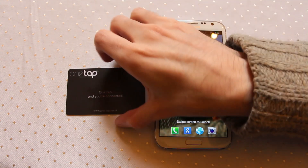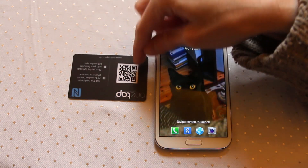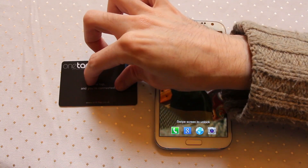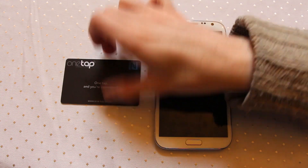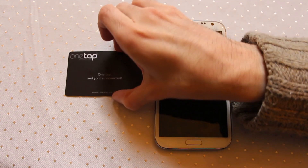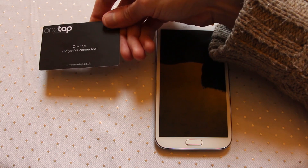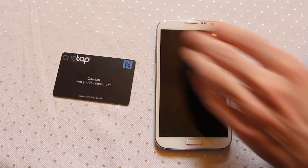With OneTap, they provide a card which has an NFC chip inside it. On the back it also has a QR code. Inside is just an ID number with a URL. When I scan this it will access the OneTap website and then provide me with a full suite of information about the card holder. I would simply hand this to a friend or business contact and say scan me. They scan it, and it provides them with all of the information which they can then save to their device.